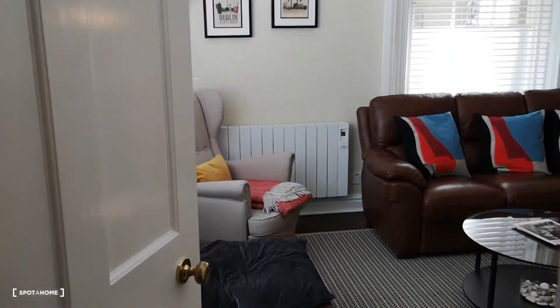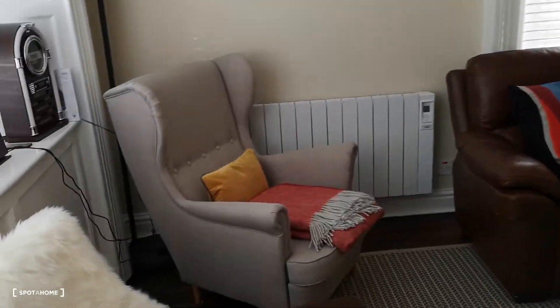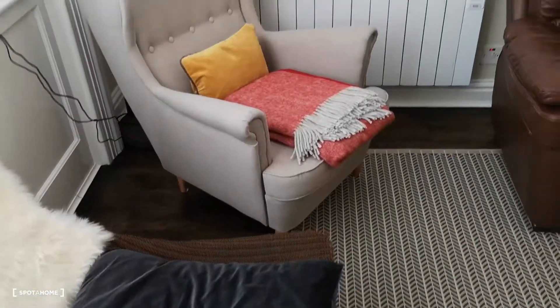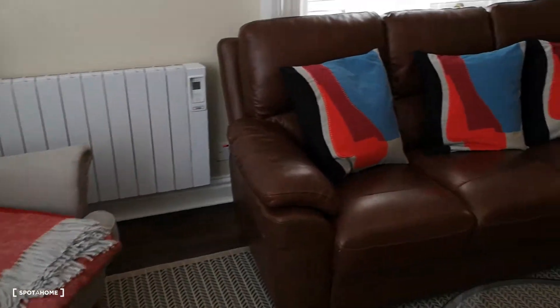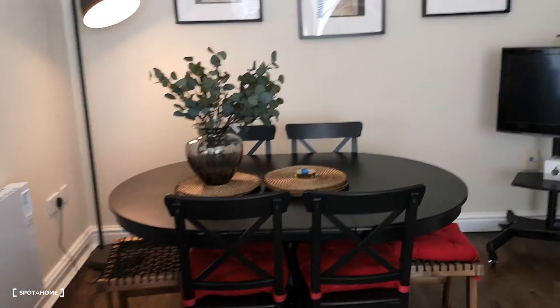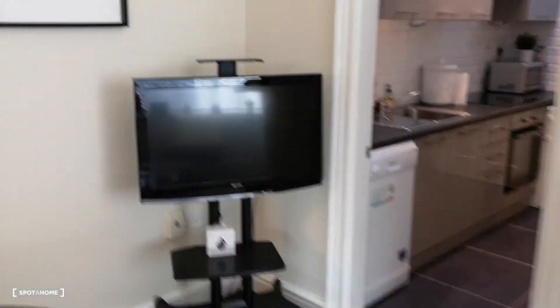So when you walk in, you come into the living room, which is lovely designed. You've got nice comfortable chairs there, a leather couch, the dining table, the centrepiece, and the TV.